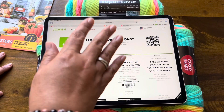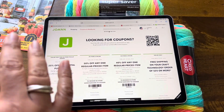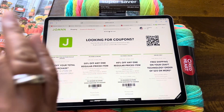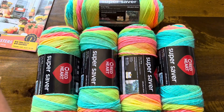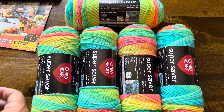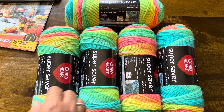I just thought I would let you know that because I know a lot of you love Big Twist Value Yarn. Now, let's get to this giveaway — there was something else I was going to talk about, but I forgot.